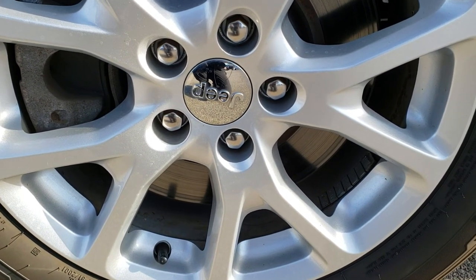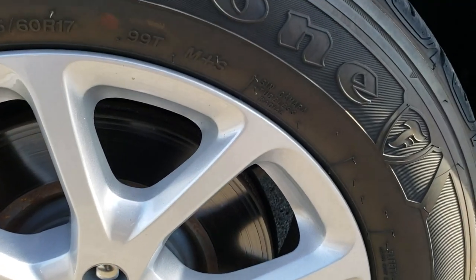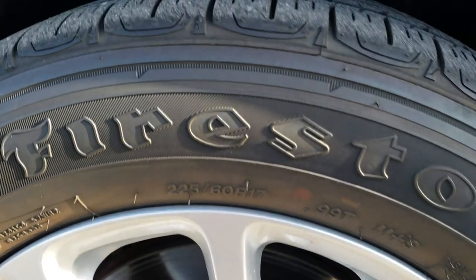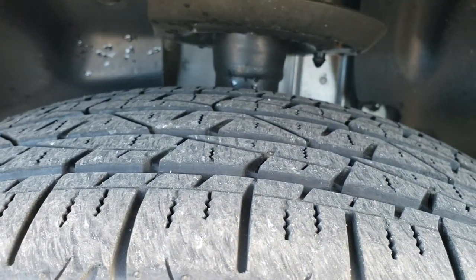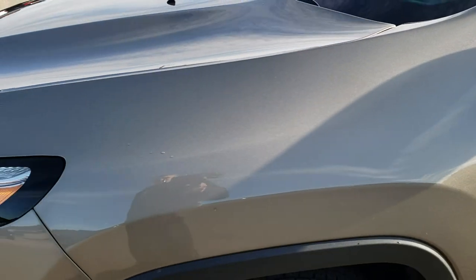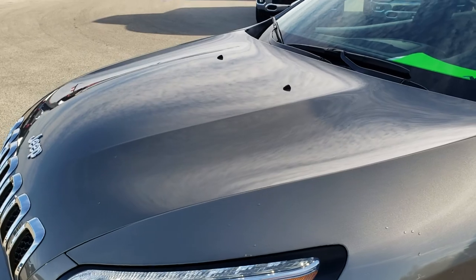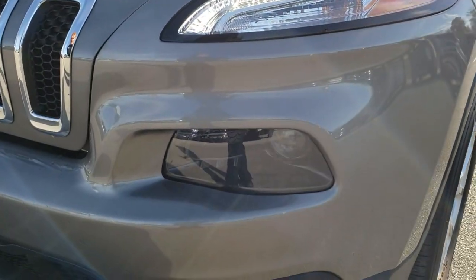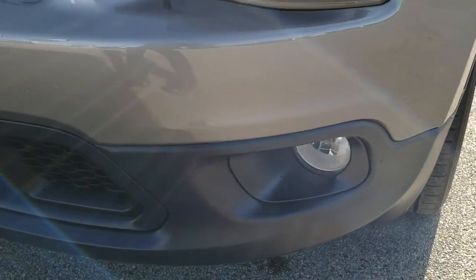Driver side 17 inch painted alloy rims. Firestone Destination 225/60R17 tires, and these tires have right around half the tread left, so decent tread left on these tires. Didn't see any dents or dings on that front fender. The hood is in really nice condition as well. You get the LED running lights, the projector headlamps, and the factory fog lights.